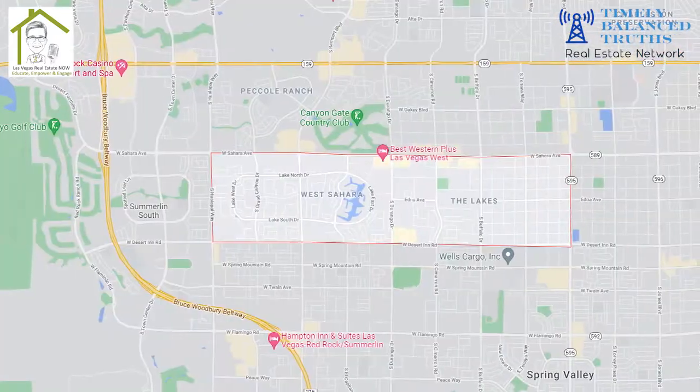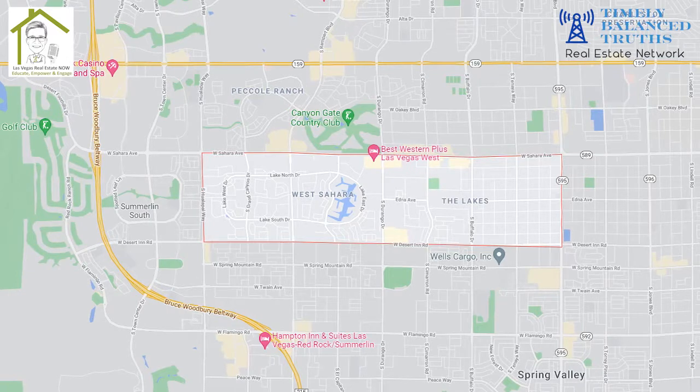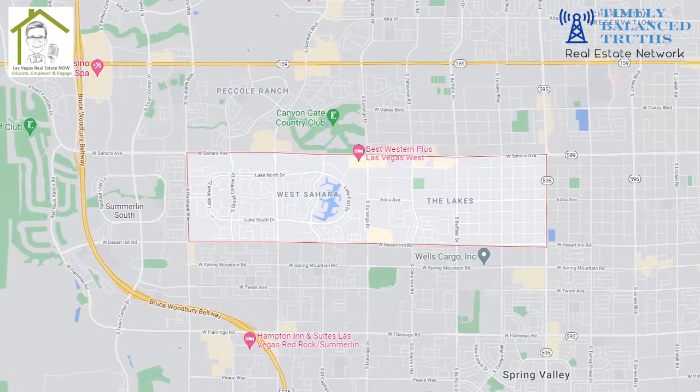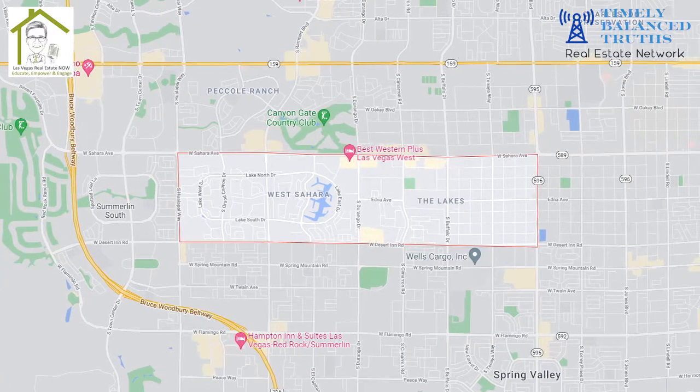The Lakes is right off Sahara, between Desert Inn and Sahara, along Rampart and Durango. It has one 30-acre private lake called Lake Sahara, surrounded by miles of tree-lined streets, and they actually have eight ponds — some are in the medians of the streets, with little circles around them. There are lots of geese and ducks. Lots of bird excrement, just saying. But really, these are two hidden gems in our city.